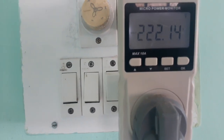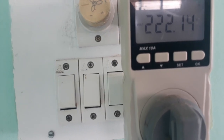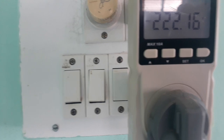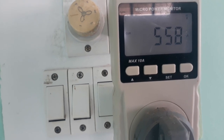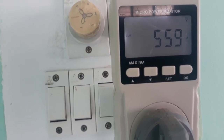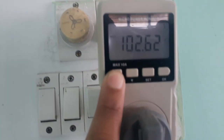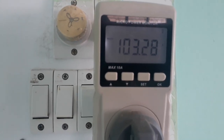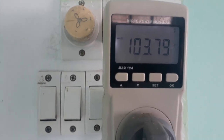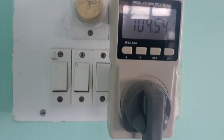This is the current consumption. The voltage is 222 volts and the current is 558 milliamperes. It is fluctuating. Now it is consuming 103.26 watts of power — this is the power consumed by the single door refrigerator.